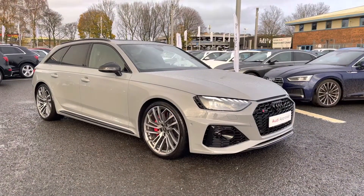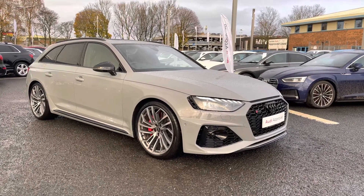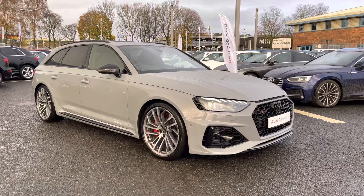If you'd like any more information regarding this approved used Audi RS4 Avant Vorsprung, or for a personalised finance quote, please give us a call on 01228 371 516.